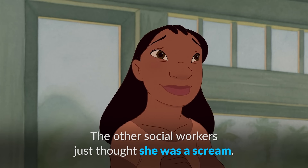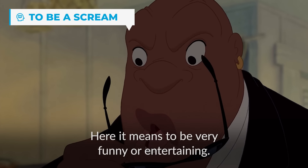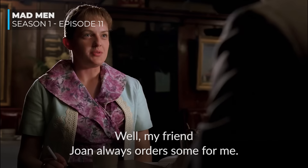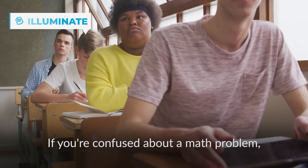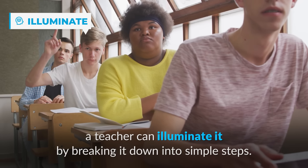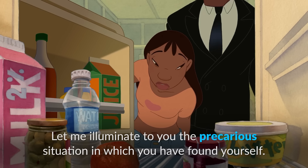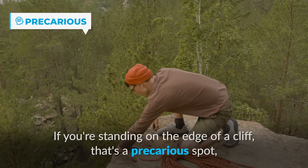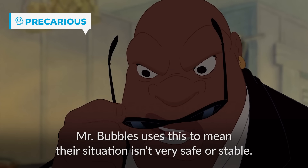The other social workers just thought she was a scream. Let me illuminate to you the precarious situation in which you have found yourself. 'Scream' here means to be very funny or entertaining — Nani is basically saying other social workers found Lilo very funny. To illuminate means to explain or make something clear — like a teacher illuminating a math problem by breaking it down into simple steps. A precarious situation is one that's unstable or risky, like standing on the edge of a cliff. Mr. Bubbles uses this to mean their situation isn't very safe or stable.